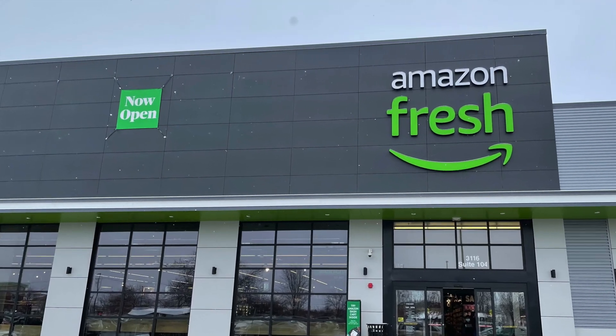So I took a drive over to my local Amazon Fresh store here in Naperville, Illinois, which is just outside of Chicago. As you can see here, it's just opening now and it's been open for about a month. So let's go inside.